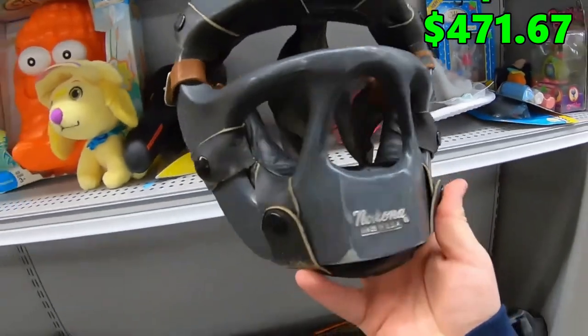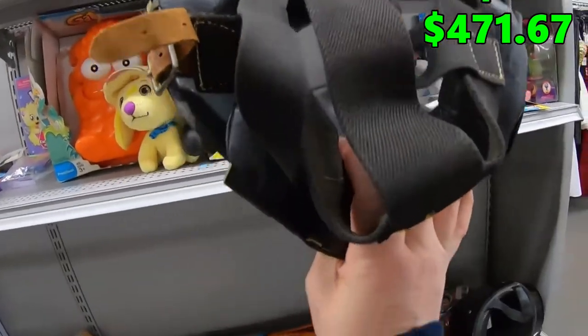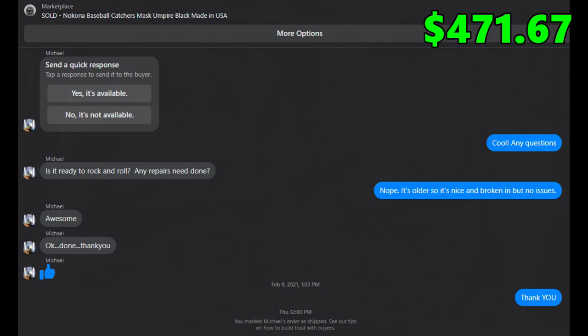Back in the second video I found this catcher's mask at Salvation Army for $3.99, and I finally sold it on Facebook Marketplace for $25 plus shipping.